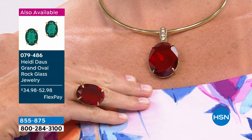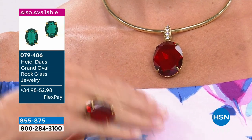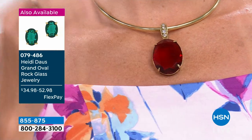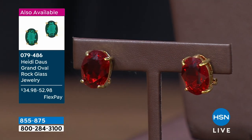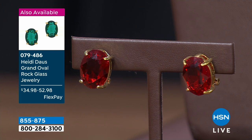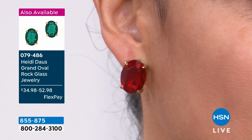There are earrings, and also a matching ring — I think we have sizes five through twelve. It's just understated elegance. These are pieces that look like you invested tens of thousands of dollars. Are you kidding me?